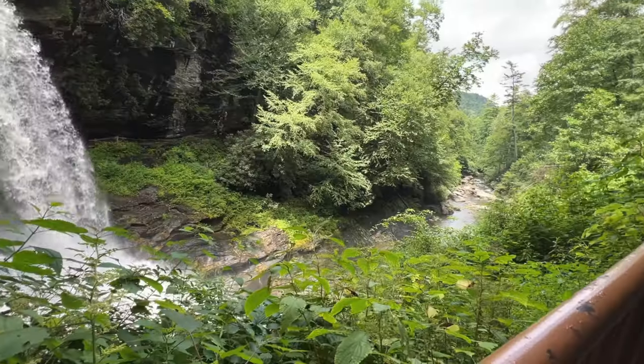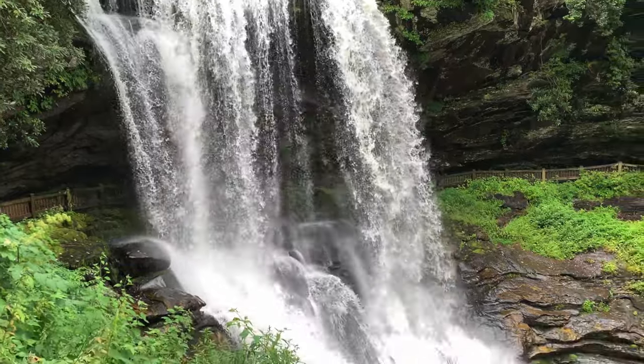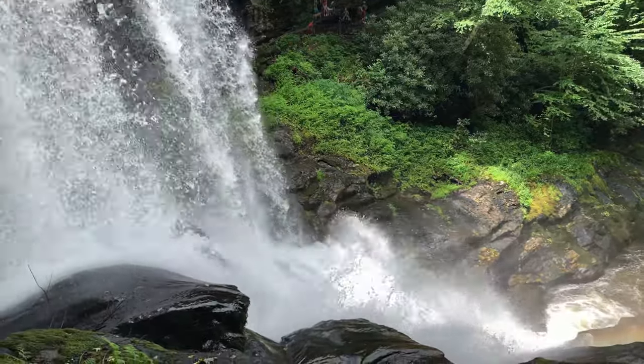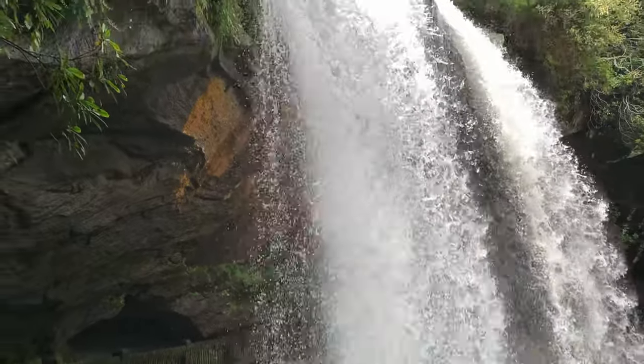Dry Falls is also sometimes referred to as Upper Kulasaja Falls. How did it get the name Dry Falls? If the water flow is relatively low, as you walk behind the falls you'll remain relatively dry — hence the name Dry Falls.